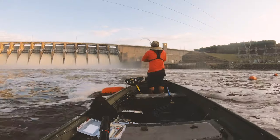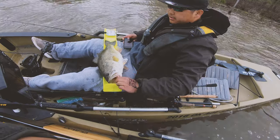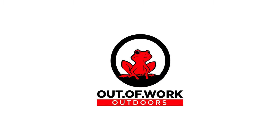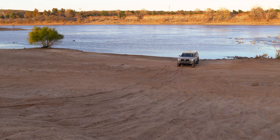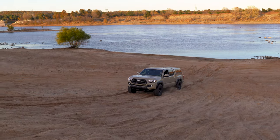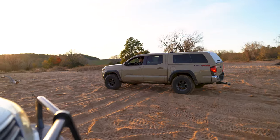Today we're doing the top five reasons why the Tacoma sucks. A lot of people have been doing it and I want to chime in with my five. There's not a lot to talk about in terms of it sucking because it's actually a really good truck.